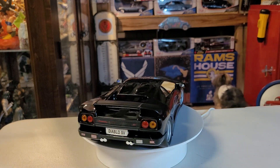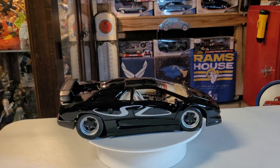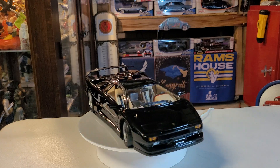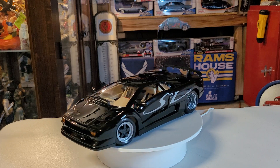The side mirrors are 100% working because there's some reflection on them. The tires are rubber, and each axle has its own suspension with springs, and there's much more detail.